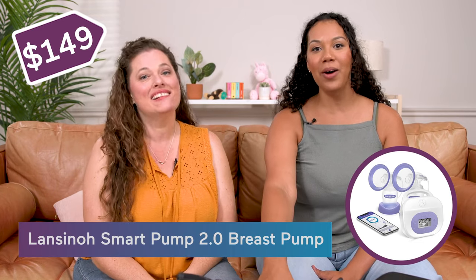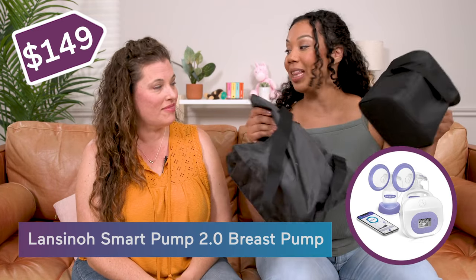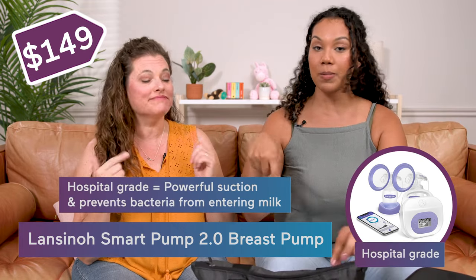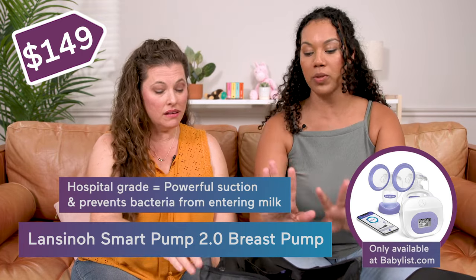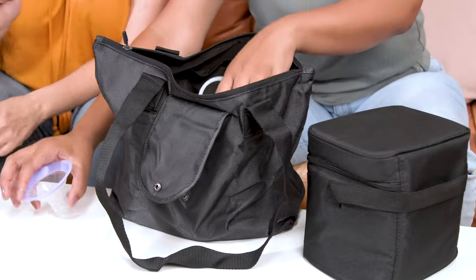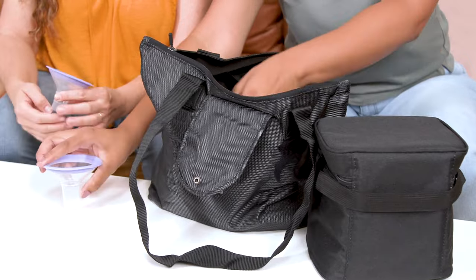Next up we have the Lansinoh Smart Pump 2.0, and there's a lot to uncover with this one. This is hospital grade. You get all of this only on Babylist — it comes with the tote bag, all the parts, and a nice little cooler. It's a great setup for $149.